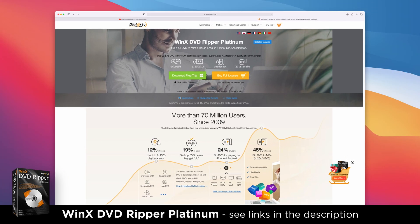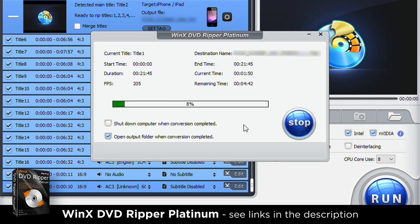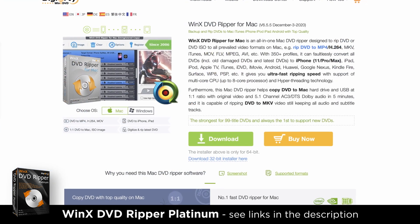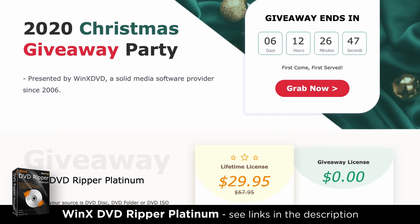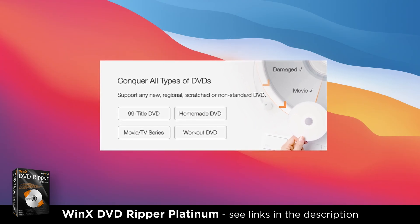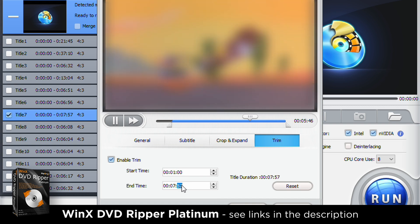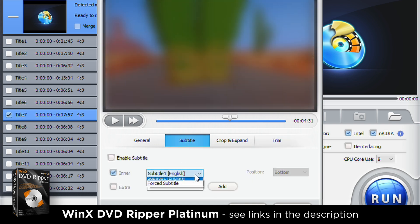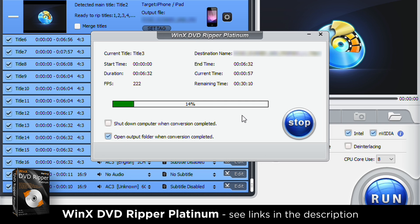This video is sponsored by WinX DVD Ripper Platinum, the all-in-one DVD ripper which allows you to quickly convert DVDs into common video formats for any device. For a very limited period, WinX DVD is being offered as a free giveaway. You'll find versions for Windows and Mac, and it supports old and new DVDs regardless of the region. You can even edit the DVD in a few clicks with crop, cut and merge tools, adjust parameters and add subtitles — and it's fast. Back up an entire DVD in as little as five minutes with WinX DVD's hardware acceleration. Check out the links in the description below.